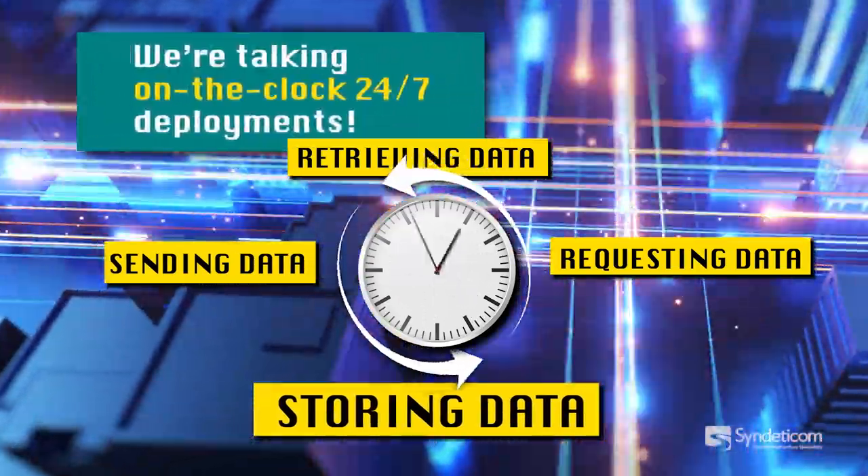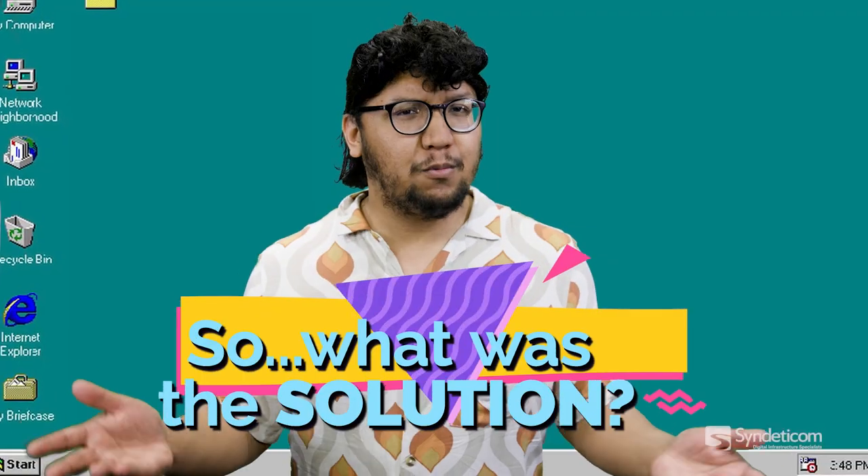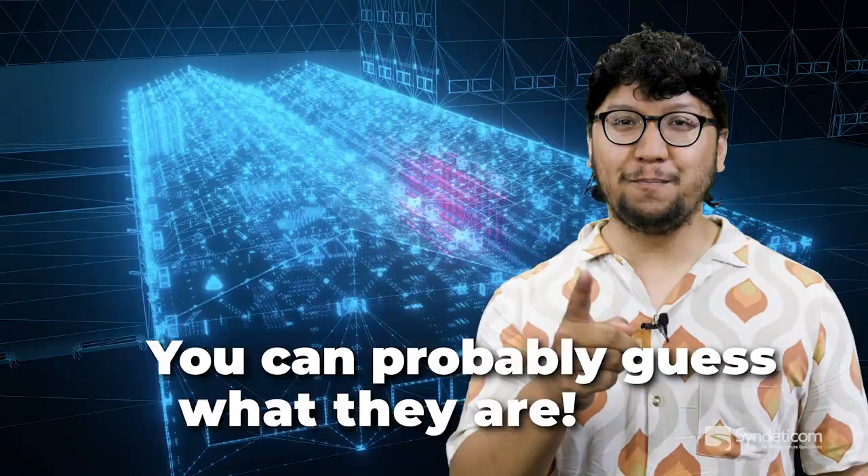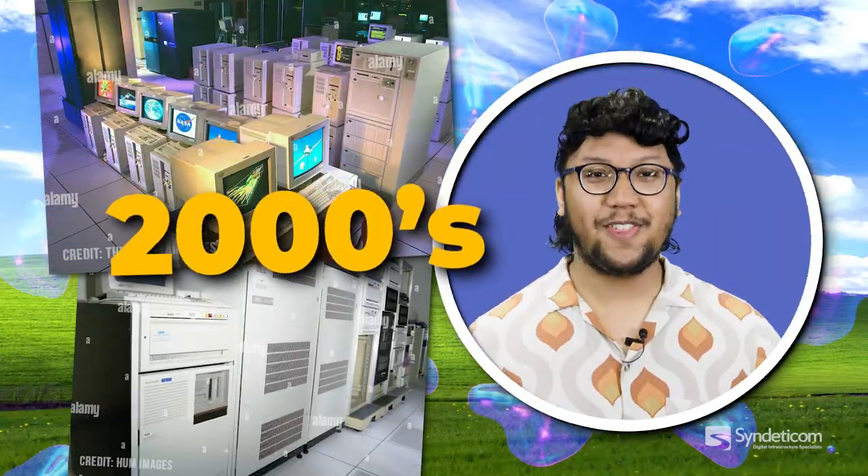So what was the solution? By building these extremely large facilities — you can probably guess what they are. The 2000s.